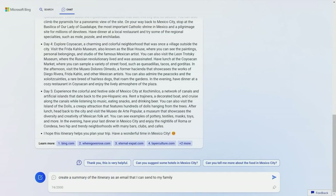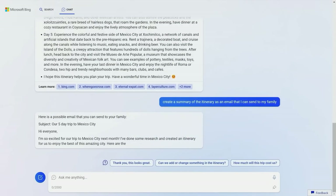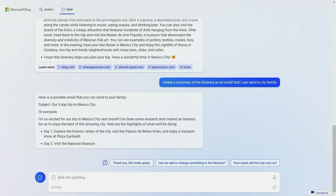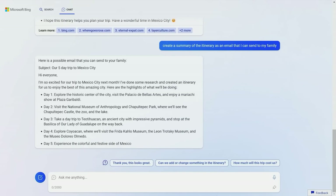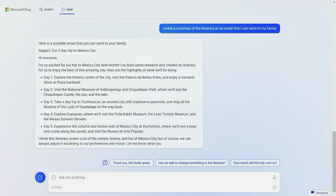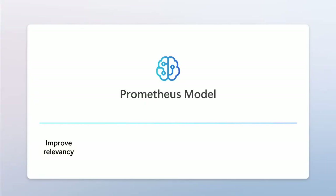The GPT-4-powered Bing can also write you emails. Another awesome feature this version of Bing provides is citing its sources and providing links to them, which can be found in the Learn More section. According to Microsoft, what they did was take the GPT-4 AI and use their own technology called the Prometheus model, along with other Bing technologies, to wrap around it.